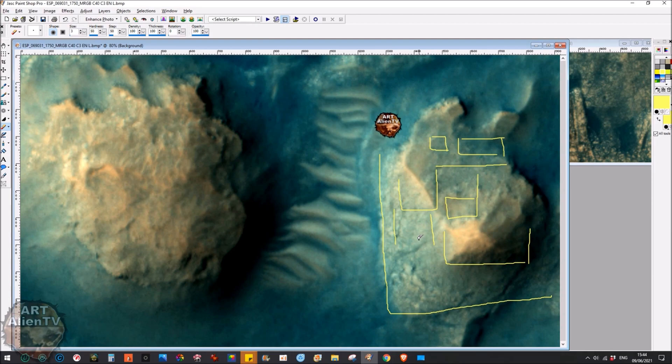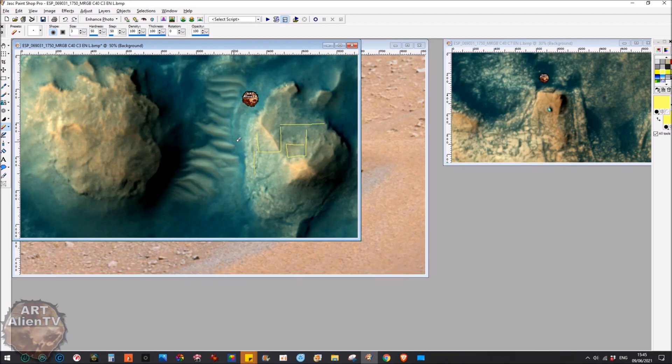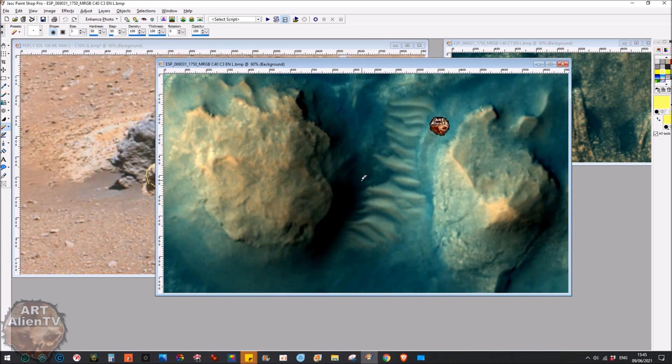So this is a ziggurat type structure, which is a kind of complex pyramid — not a standard simple pyramid, but a more complex type with different levels, layers, steps, and ramps. I think this probably extends right out here and this part would have come right down to the edge. Who knows how far this would have gone — we're only really seeing the top of it. A lot of this stuff is deeply buried in sand and sediment, and there were mudslides and all sorts of things going on in this area of Gale Crater. A lot of this stuff is heavily buried.